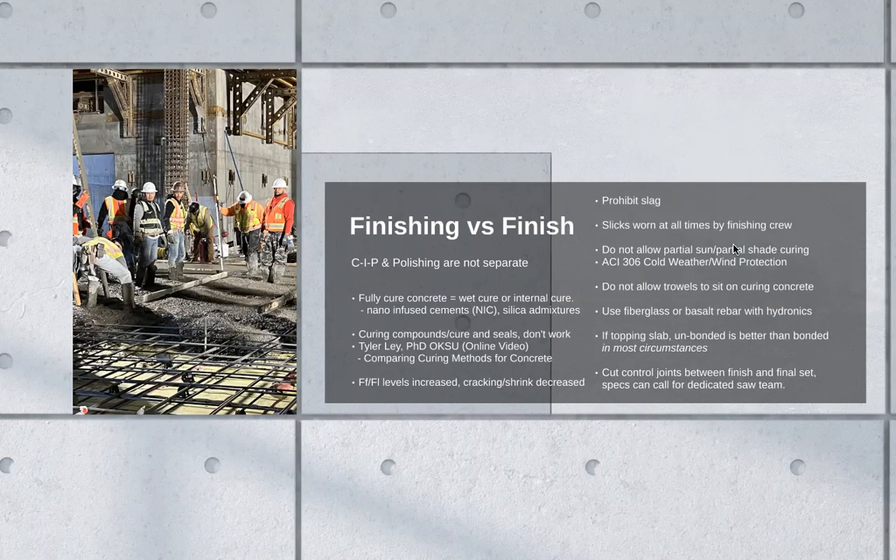So there's a constructability to polished concrete that requires not a lot, but some material science as well. If you put slag into a system like that, you're introducing change orders. There's a constructability to polished concrete that requires some material science.